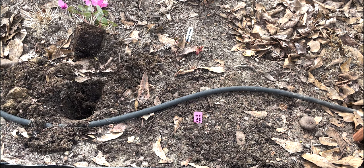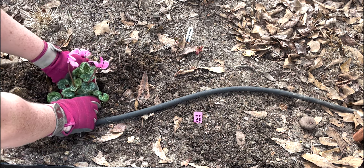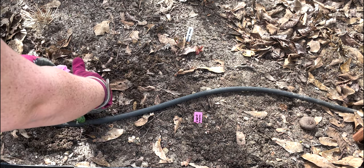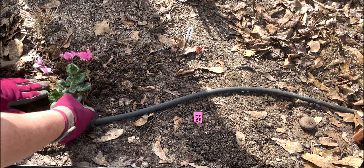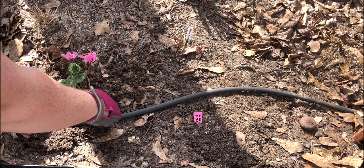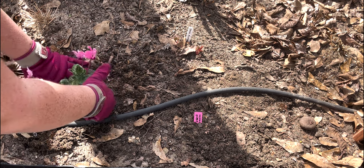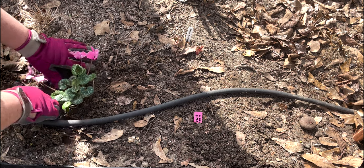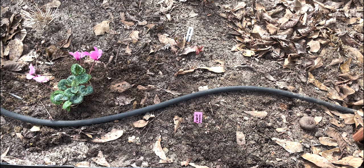We are just going to put this guy in even with the surface level of his little pot. We will water everything in. If I was planting these in the fall I would put fertilizer down in the hole with these and with the bulbs, but it is the wrong time of year for that — they are going to go to sleep in a month or two, if not sooner from being transplanted. So I'm not going to put fertilizer in here, I'm just going to put them in and water them.